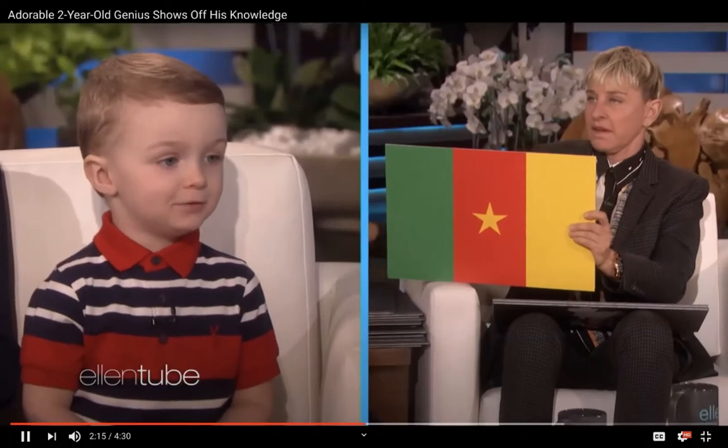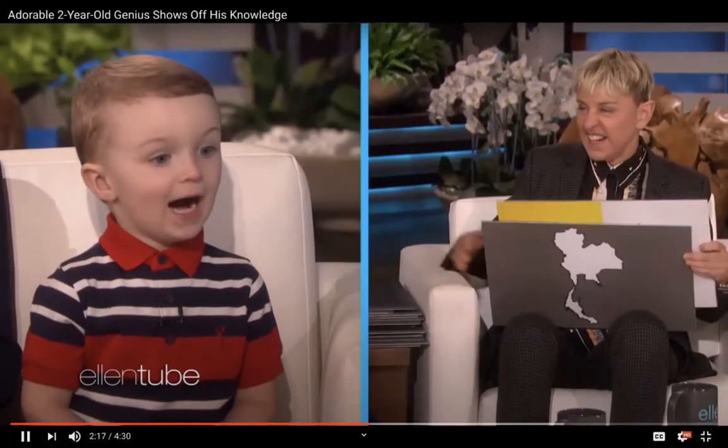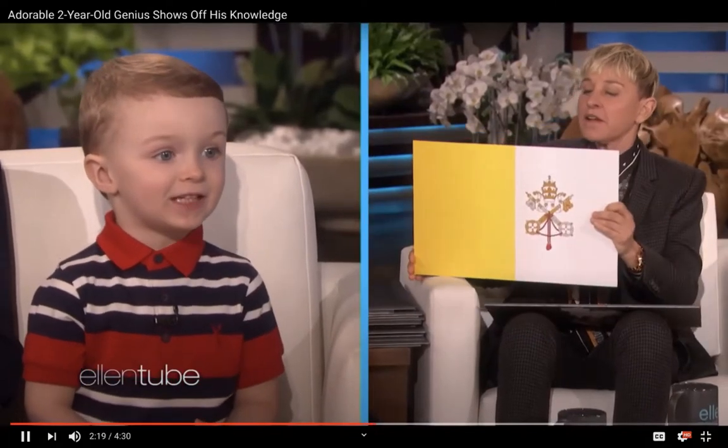St. Vincent and the Grenadines. Cameroon. The Boston City. The Vatican City. And Thailand.